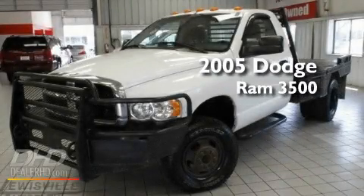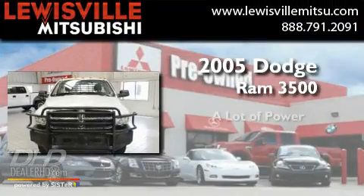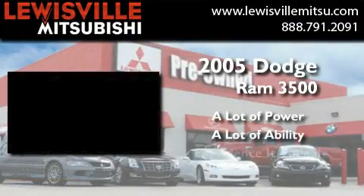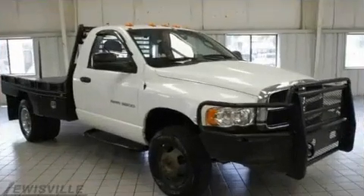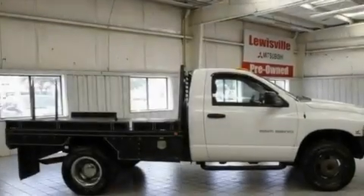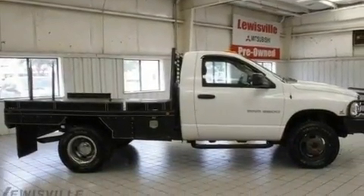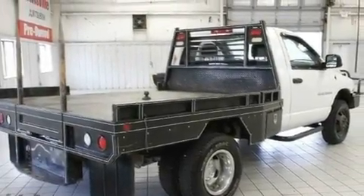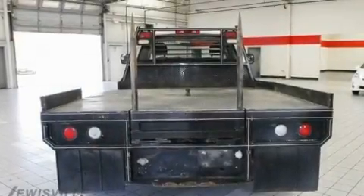This is a 2005 Dodge Ram 3500 with a clean, non-smoker interior. Its top features include air conditioning, tinted glass, a full-size spare tire, an anti-lock braking system, side curtain airbags, and an auxiliary power outlet.